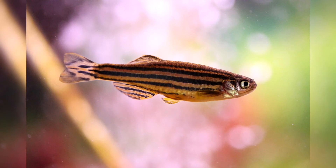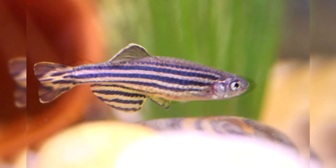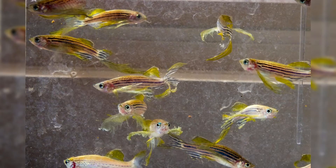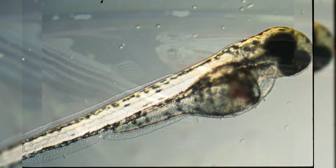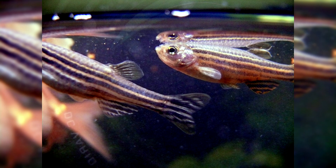Role in science: Danio rerio have been in space and lived on an orbital station. They were used as a model to study embryo development and the function of vertebrate genes. Development monitoring is simplified because processes take place outside the mother's body; embryos are distinguished by their endurance, large size, transparent body, and good health. Zebrafish are also used for phenotypic screening of medicines — the pharmacological activity of chemical compounds is tested, as certain body systems in zebrafish interact with chemicals similarly to humans, especially the cardiovascular system. Transgenic zebrafish lines that mimic human diseases can also be developed.